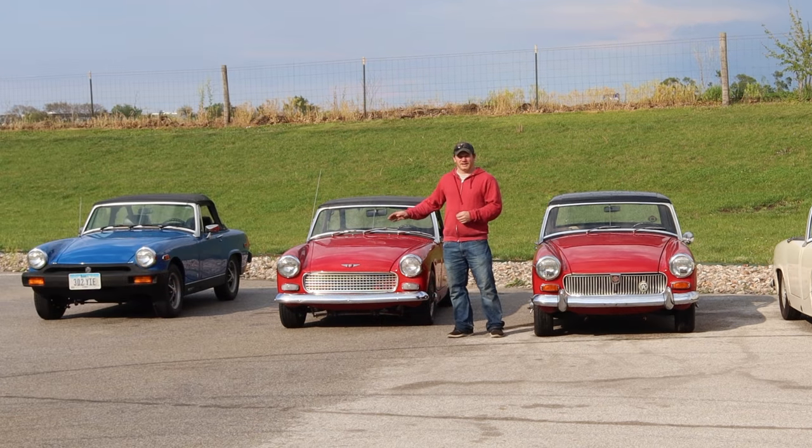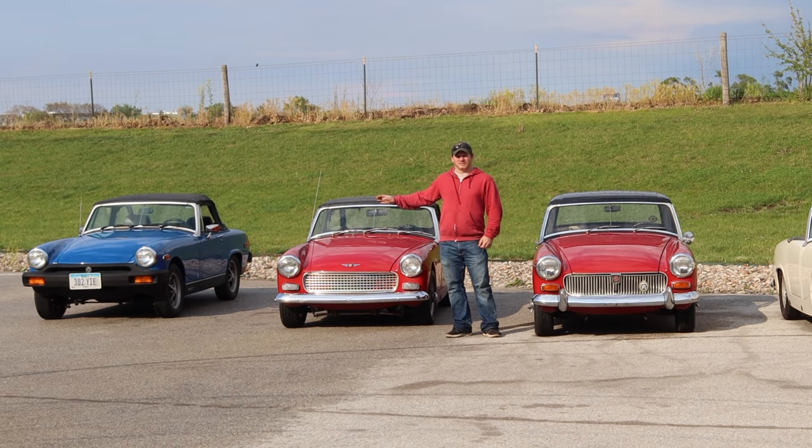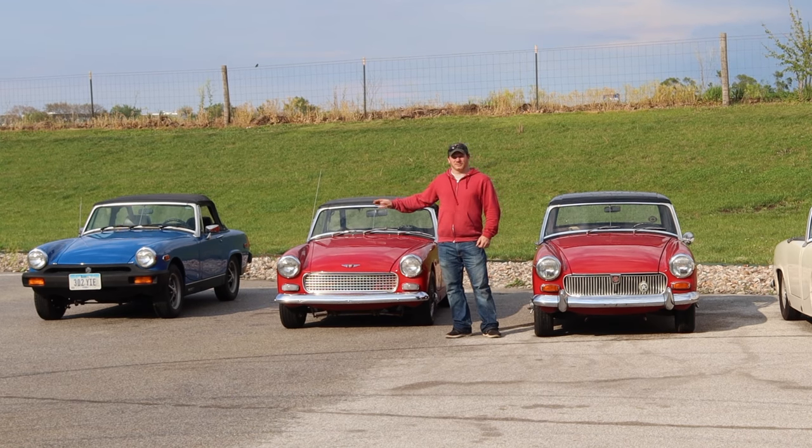The Sprite name was dropped from the line and the MG Midget continued on, now meeting US crash standards and fitted with its new rubber bumpers. At this time, they also dropped the BMC A-Series engine, which was also used in cars like the Austin A35, A40, and the Morris Miners.